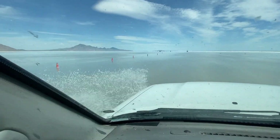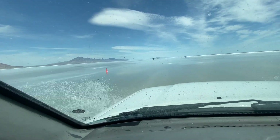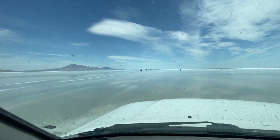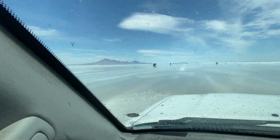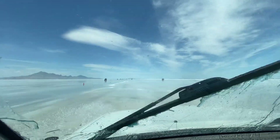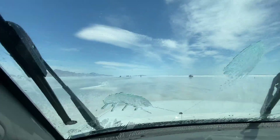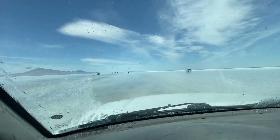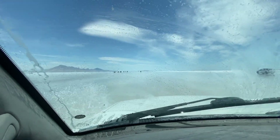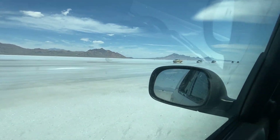When you arrive at the Bonneville Salt Flats to get to where all the cars are going to be racing, you have to drive through this massive puddle of water which looks like you're driving through an icy lake. It's really just salt water. It's about a mile drive to where you start to see all of the cars parked, and then there's probably another mile of cars parked that are going to be racing. You can see all the different cars as we pass them by.